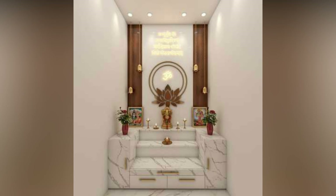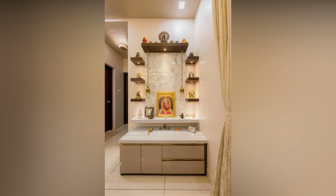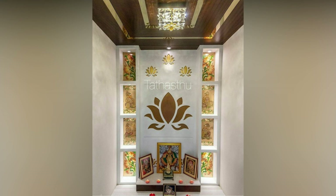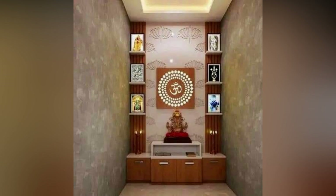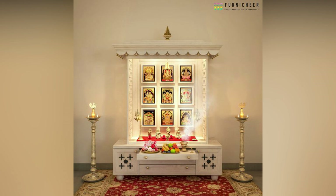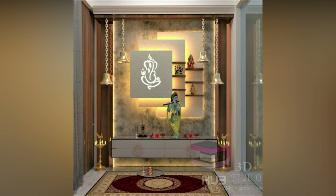When designing a poja room, there are several factors to consider, including the location, materials, and available space. It can be tricky to strike a balance between giving the space a distinctive identity of its own and ensuring it blends in with the rest of the home. Whether you prefer an ornate room dedicated to rituals of worship or a serene sanctum where you can take a moment to center yourself and connect with the divine, there are plenty of styles to experiment with. We have rounded up some of the most beautiful poja room designs for inspiration.